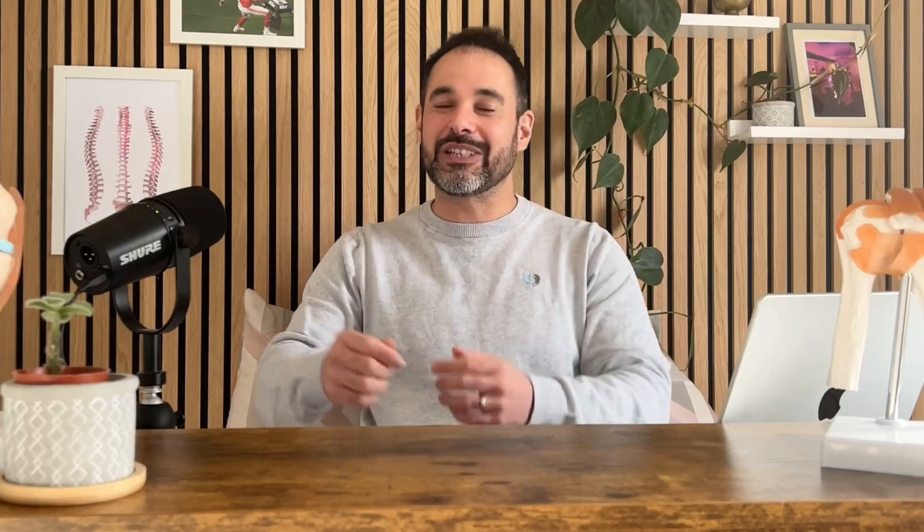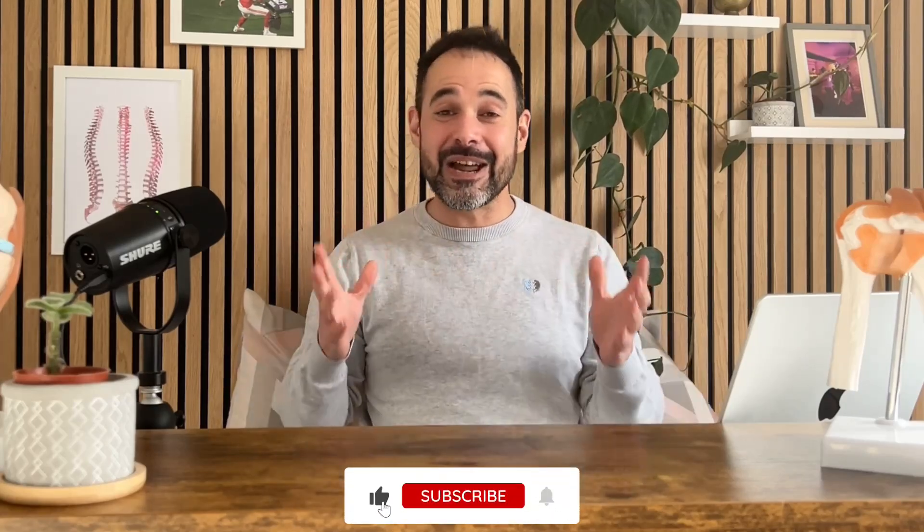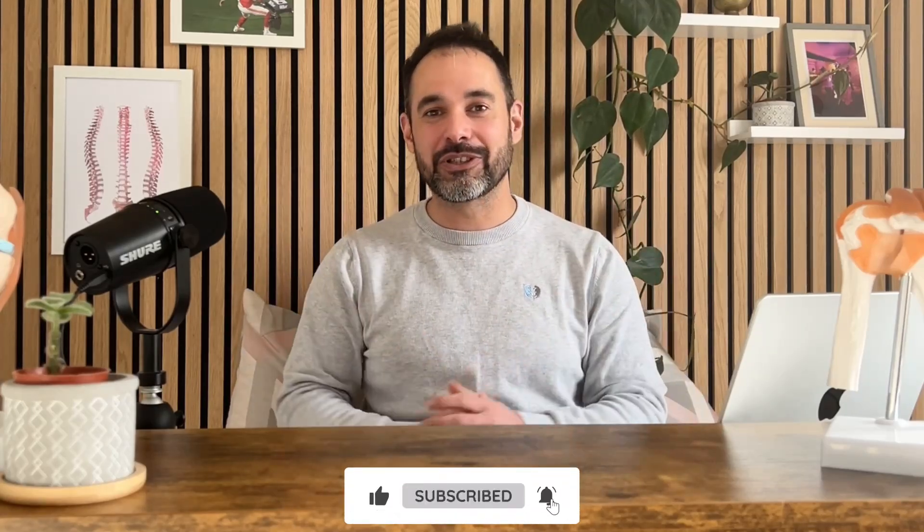I really hope you've enjoyed this video. If you have, please support us by smashing that like button — it's the number one thing you can do to help us grow the Clinical Physio channel. And if you want more from us, remember we've got our Instagram account at Clinical Physio — give us a follow there for all the best resources for physiotherapists.